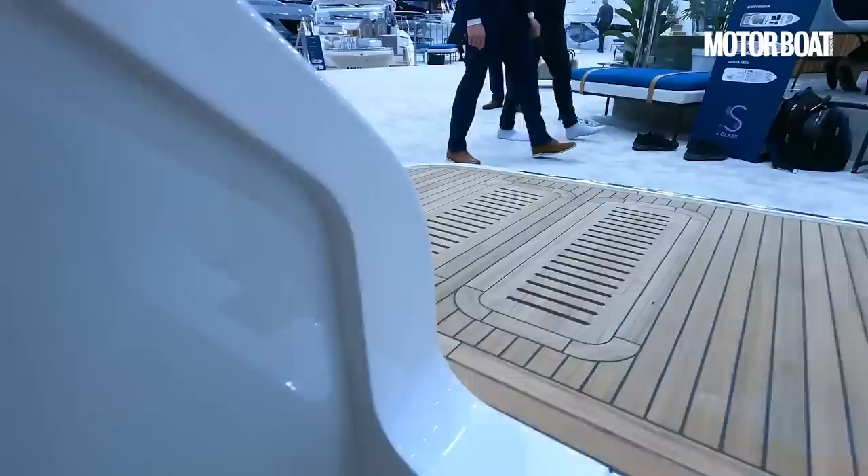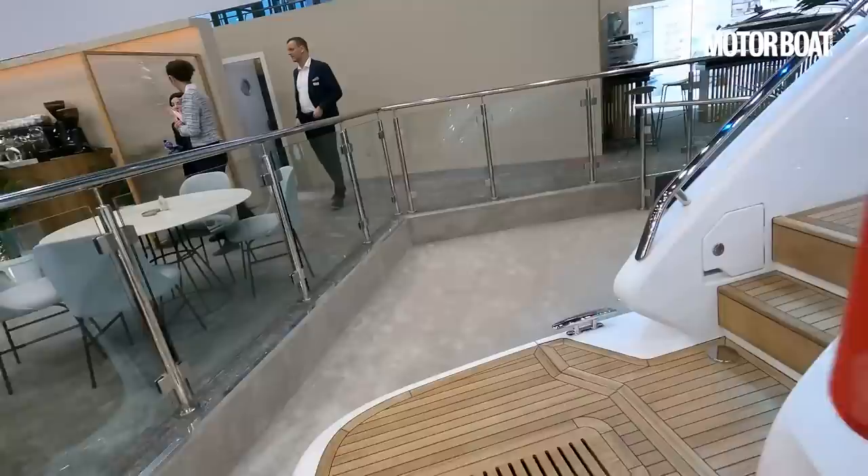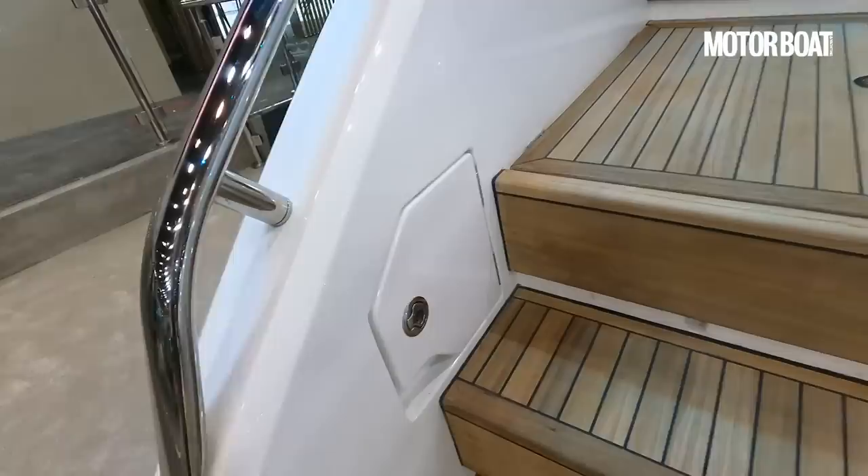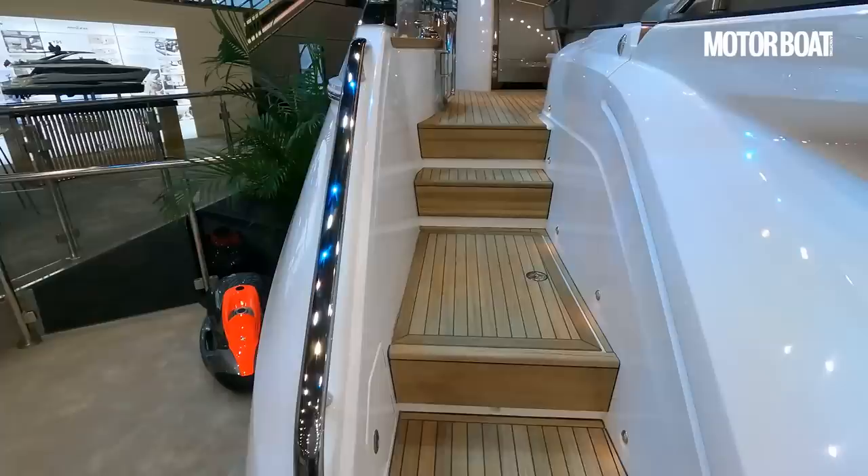Just while we're down here, we've got the shower facilities built in there, but under here there is also a carbon fibre shower that you can plug in so you can have a really nice luxurious shower on the back of the bathing platform. There is also access down here to a technical space, but we'll do that in a minute.